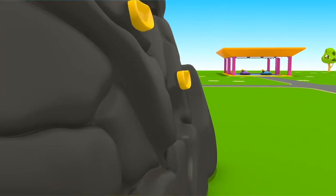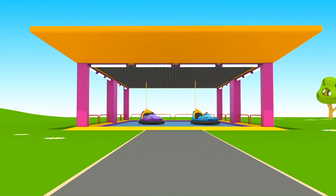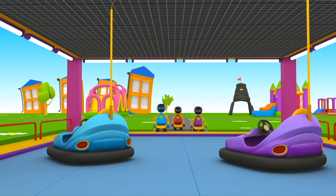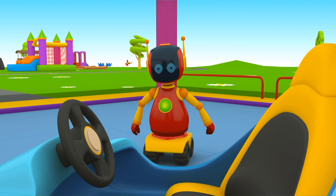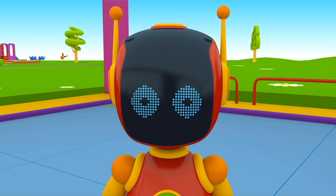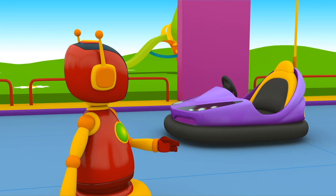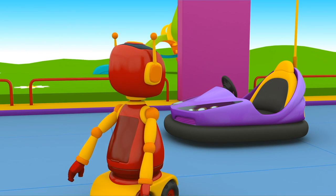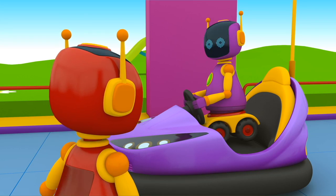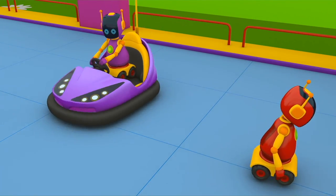Look, there's a new ride on the playground. These are bumper cars — robots will ride them! Take your seats. Oh, there are only two cars. The red robot is left without a car. He is upset.